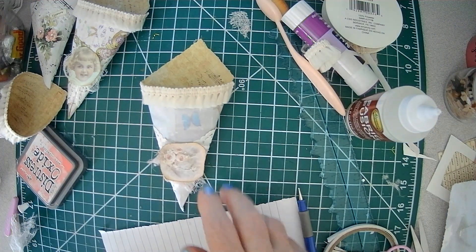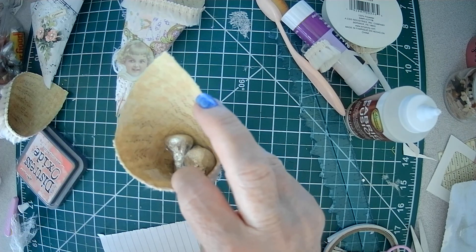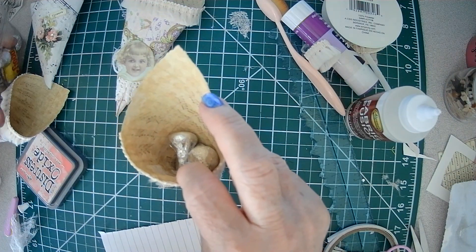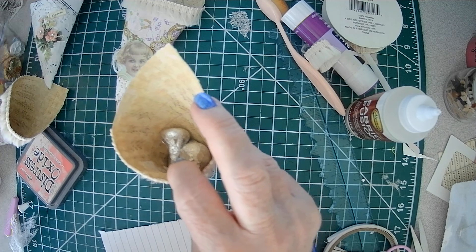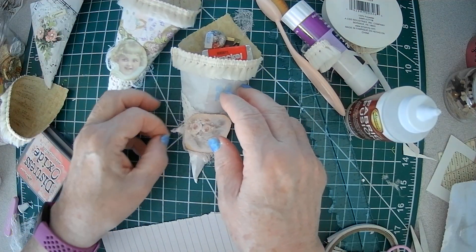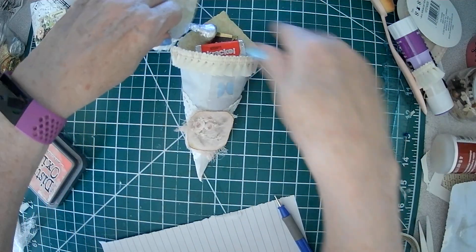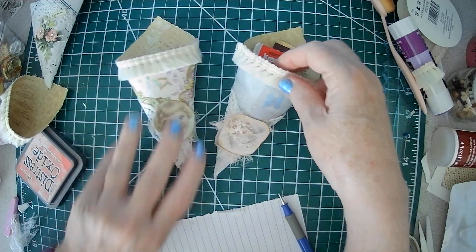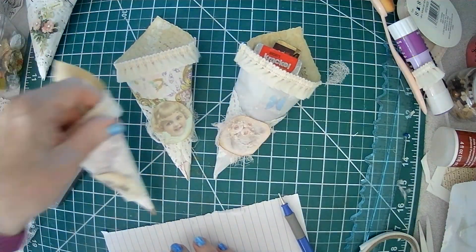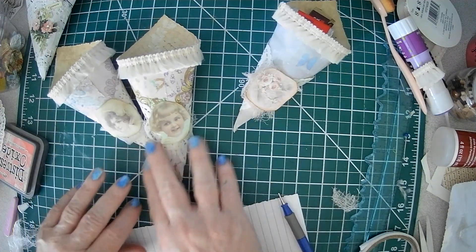And you can sew some goodies in it to plump it up a little bit. I'm just going to try to shred some paper — maybe for Christmas do some red and green paper in my shredder and then use that. Is that kind of cute? We'll do one more.